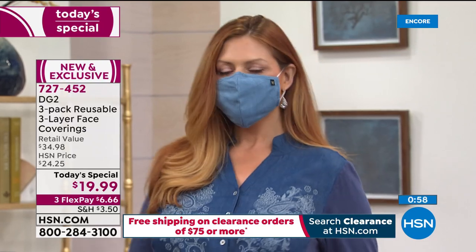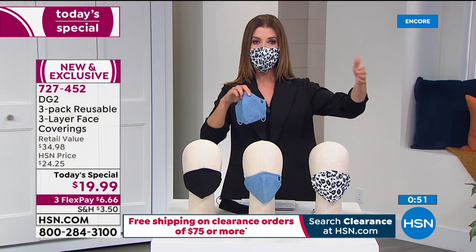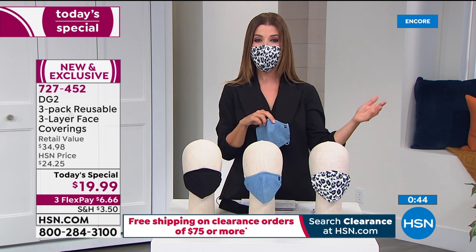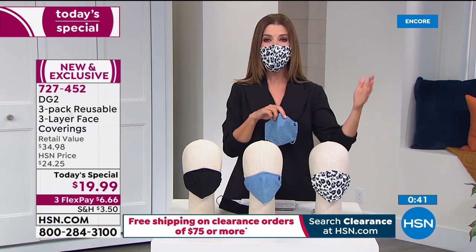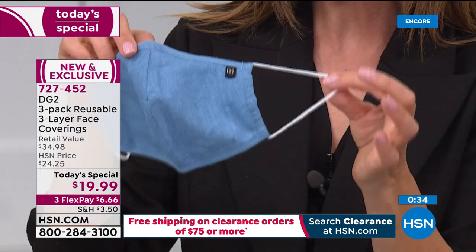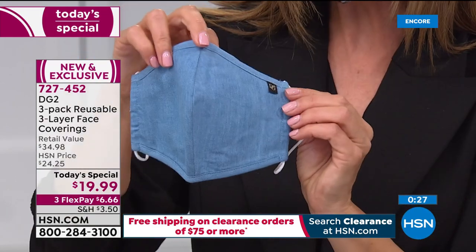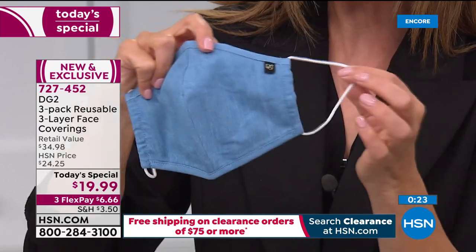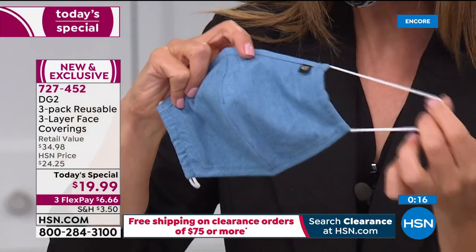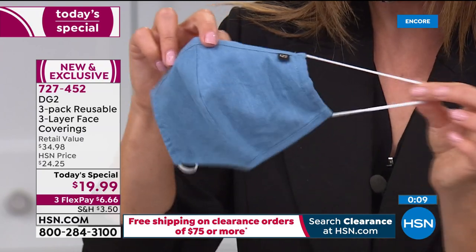They're definitely unisex. And this is important: if you're going to buy face coverings, buy them from a brand name you trust. Diane Gilman has been part of our HSN family for more than a quarter century — 26 years. She's sold more than 15 million pairs of jeans. No one knows fit, fashion, or style, and no one knows how to take care of women like Diane Gilman. I love the ear loops — I've been wearing mine for hours and almost forgot I was wearing it.